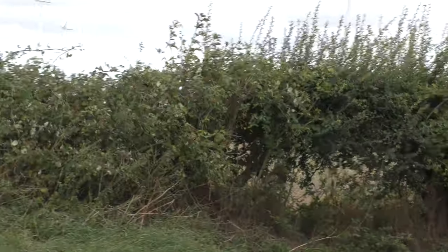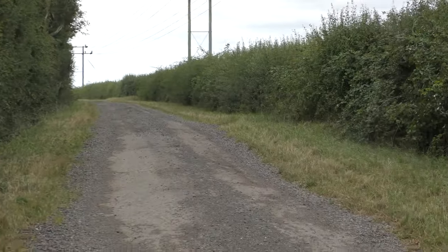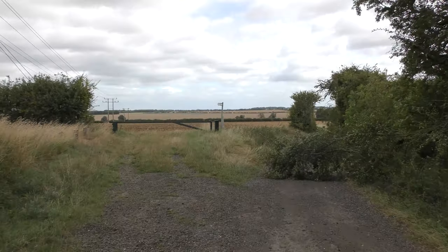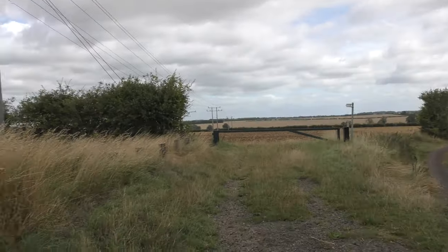I've just come up here from that direction. This is Fox Road. You can't drive this last bit, it's too bumpy. And then once you get to this green gate here, this is where the Flea and Dyke walk starts to the left. I'm going to go left.